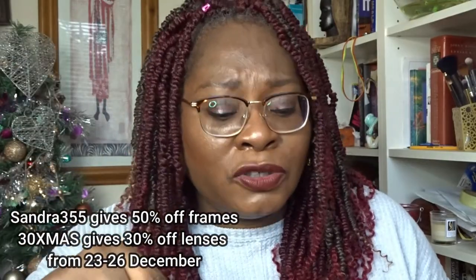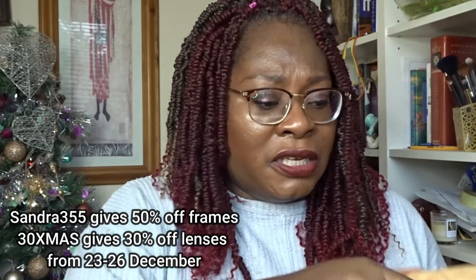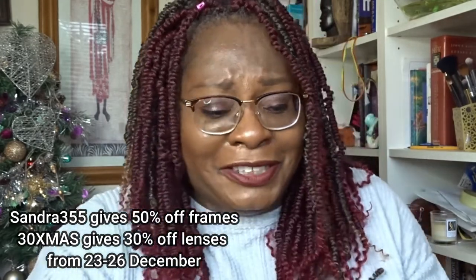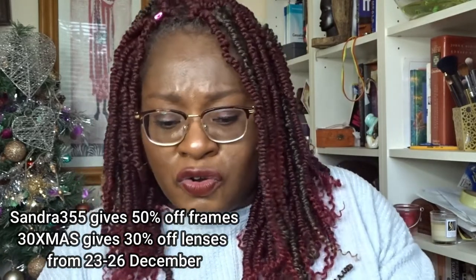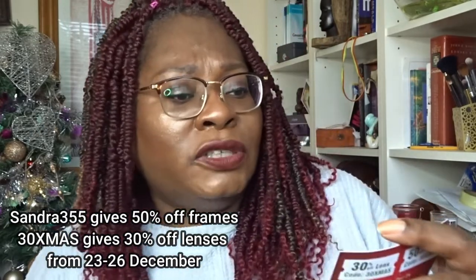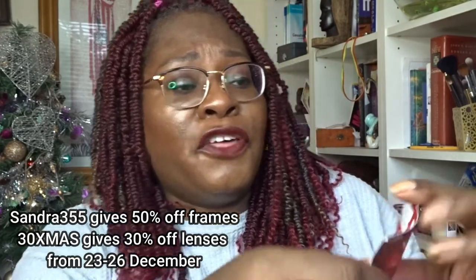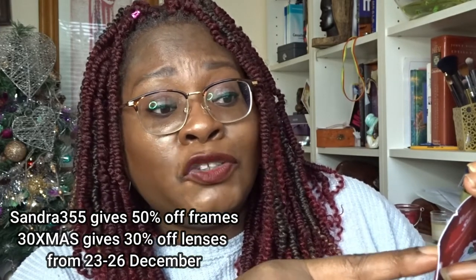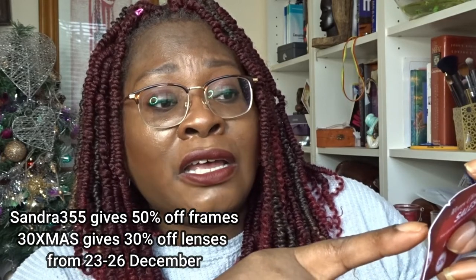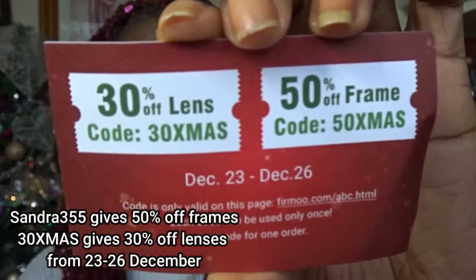I've also got a personal referral code — I'll detail that in the description box. There's also a Christmas discount: a 30% off lenses code — '30CHRISTMAS' — available until December 26th. And a 50% off frames code — '50CHRISTMAS' — available from December 23rd to December 26th. I'll put those on screen and in the description box below.